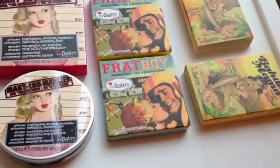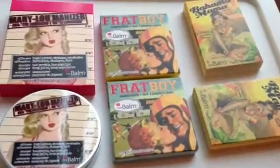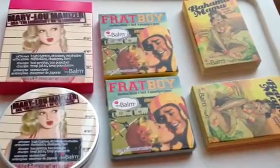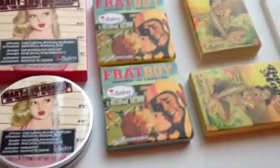Frat Boy retails for $21 and it is talc and paraben free, so that's fantastic. Then we have the Bahama Mama bronzer, which retails for $24 and is also paraben free.